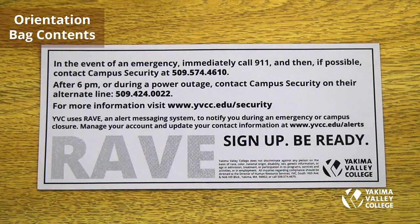RAVE is YVC's alert messaging system. You can sign up to receive text messages or emails about emergencies and power outages at Yakima Valley College. These messages are serviced by campus security.